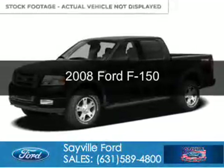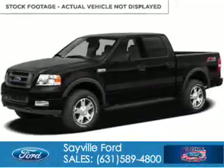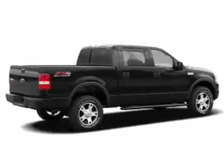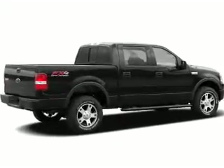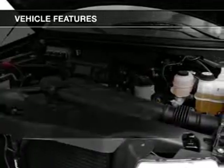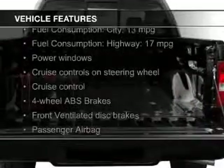This is a used 2008 Ford F-150, powered by 4-wheel drive, a 5.4-liter 8-cylinder engine, and a 4-speed automatic transmission. The features include Sirius XM satellite radio,